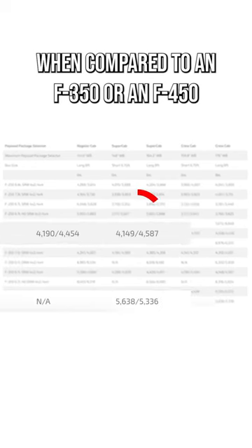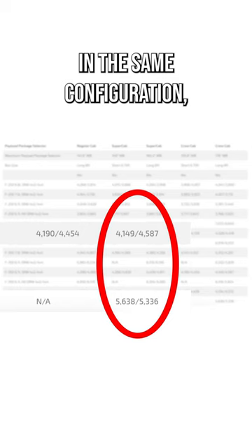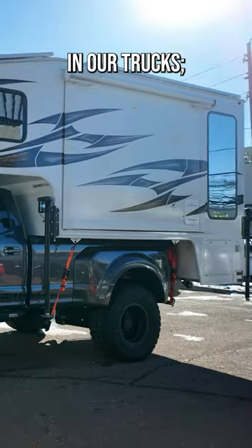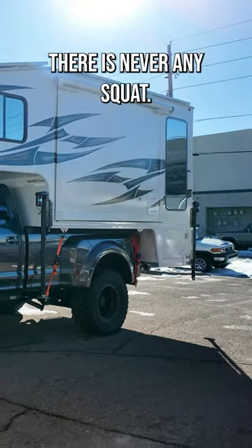When compared to an F350 or an F450 in the same configuration, our Black Editions have about double the payload still. And the best part about hauling weight in our trucks — there is never any squat. Ever.